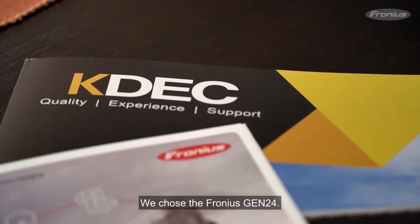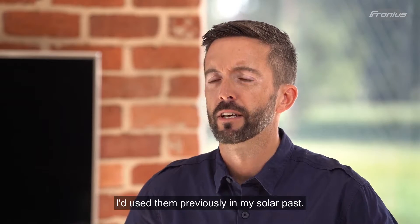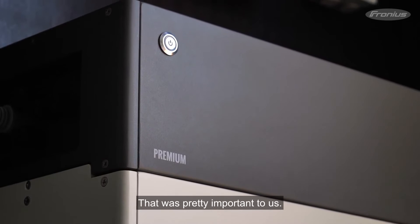We chose the Fronius Gen24. I'd used them previously in my solar past, and we knew that the Gen24 had the battery backup so when the grid went out we could use our own power. That was pretty important to us.